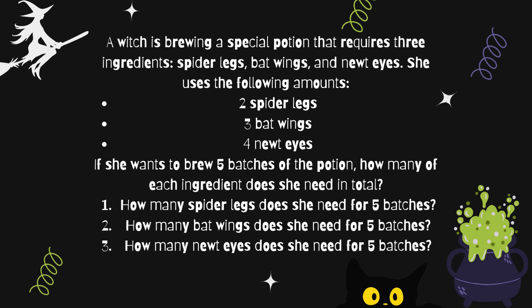How many spider's legs does she need for five batches? How many bat wings does she need for five batches? How many newt eyes does she need for five batches?